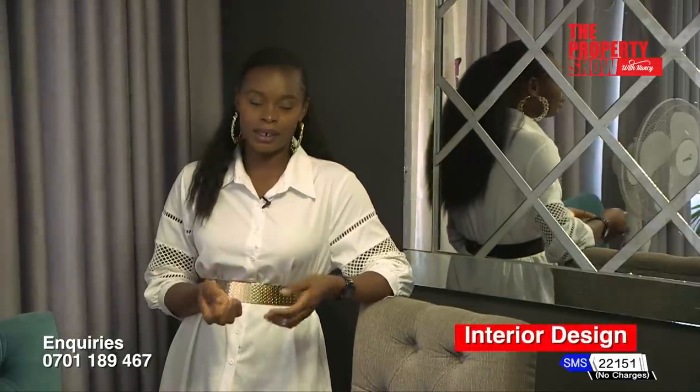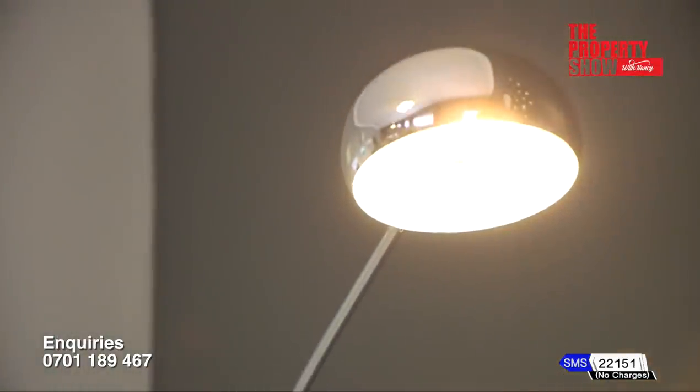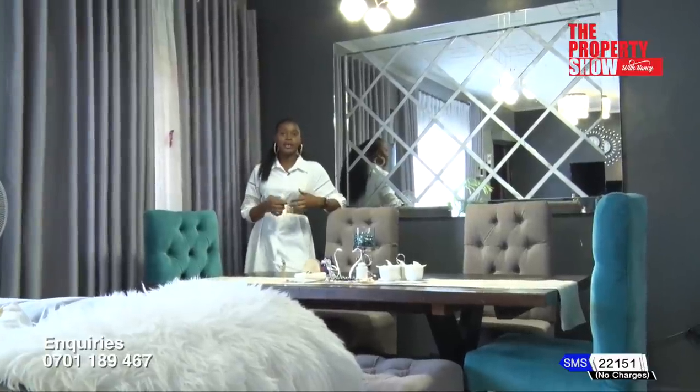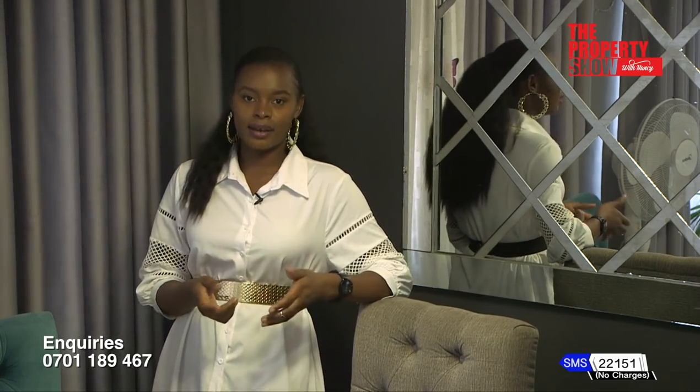The project was very budget-friendly. It's important to note that every project you engage an interior designer, you're guaranteed value for money, and this can help you achieve and translate the ideas that you have into the space that you desire.